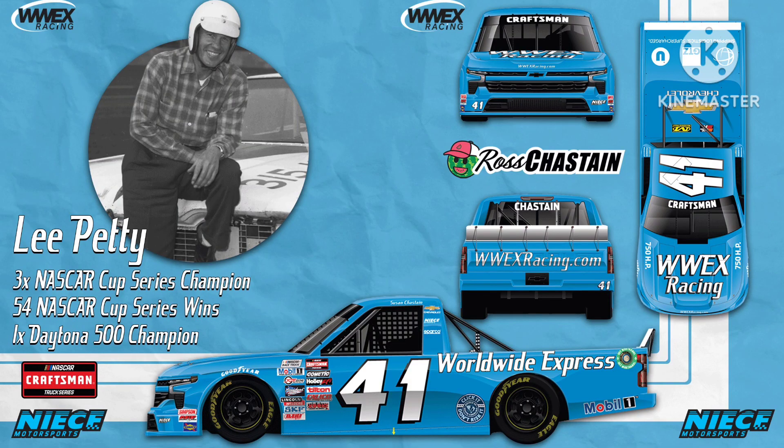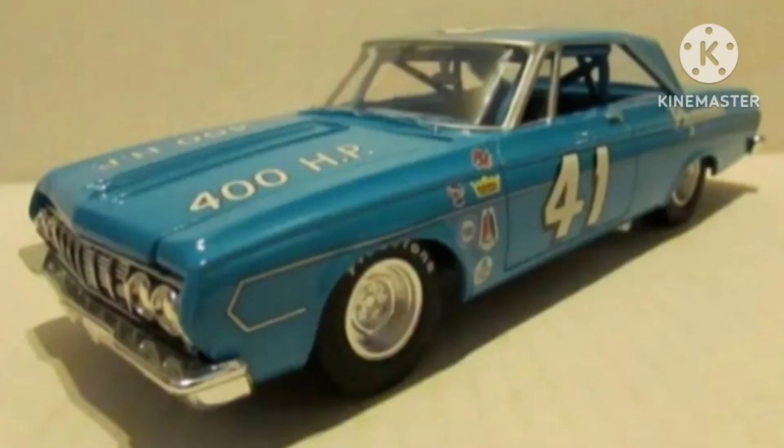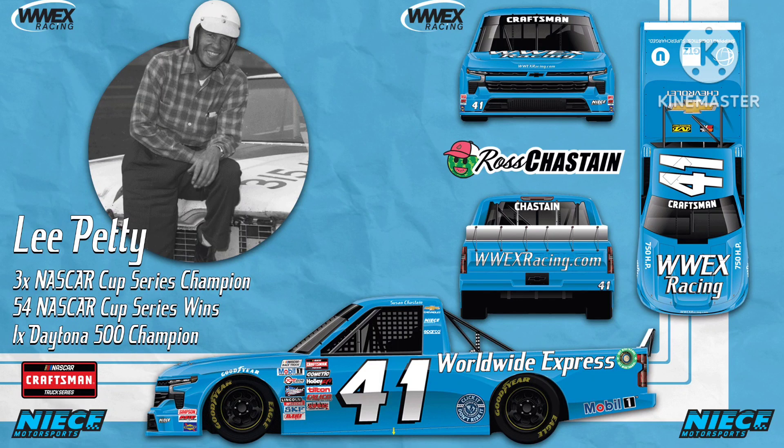Next up, we have Ross Chastain's throwback to Lee Petty. Simple paint scheme, as was the norm back in those days, so a simple throwback. You gotta love that Petty Blue. It's great that Worldwide Express changed their logo to match the Plymouth font on the original car. And I love how they have the horsepower written on the hood like on the original car — they used to write the horsepower on the hood back in the day. Good throwback. 7 out of 10.